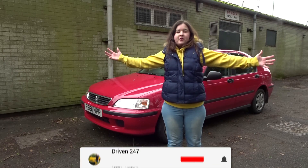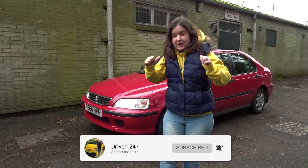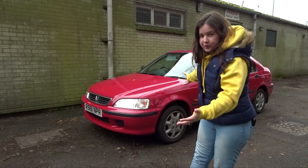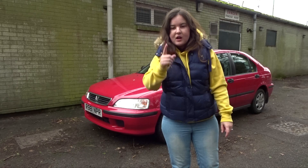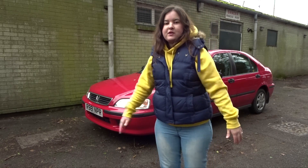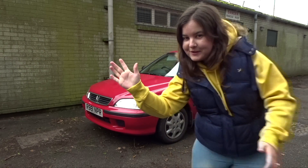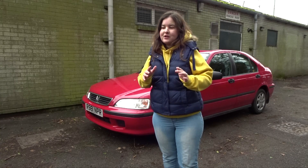Hi guys and welcome back to another video on the Driven 24/7 Automotive YouTube channel. My name is Amber and today it is another Honda video. We're going to be doing a video on the Honda car behind me - this isn't any old Honda, this is a 23,000 mile Honda Civic. I'm going to be telling you everything that is wrong with her. This is a 1997 car.